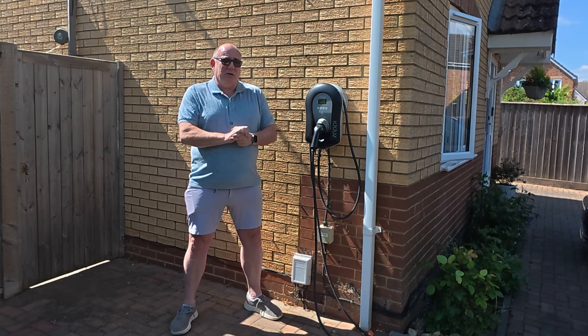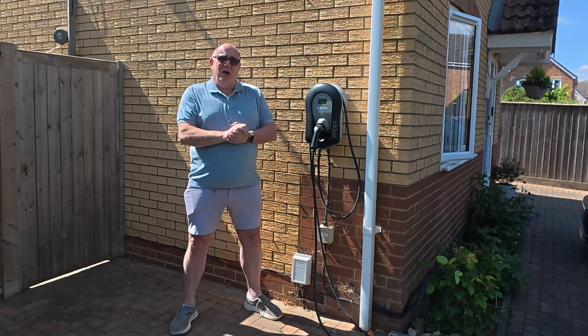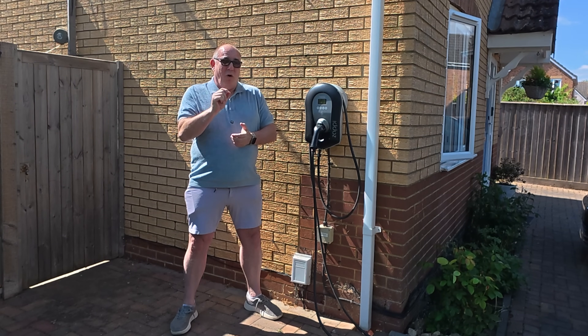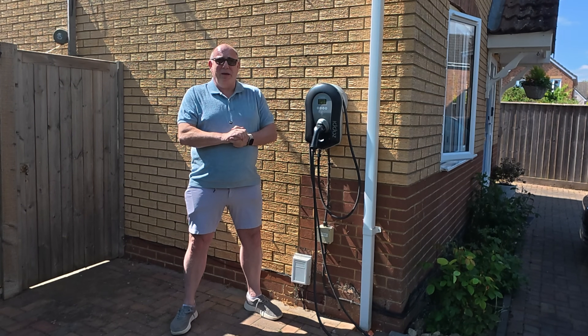But we do not use them to divert solar energy from our house into our cars or into our hot water system. Why? Because it does not make financial sense.